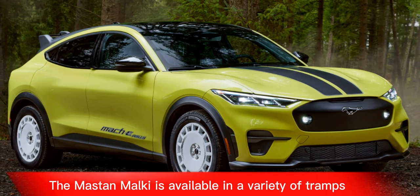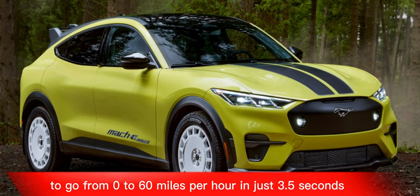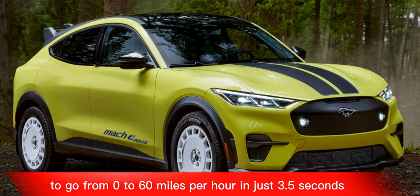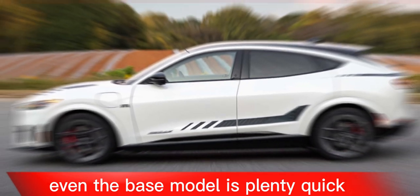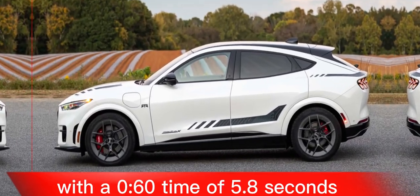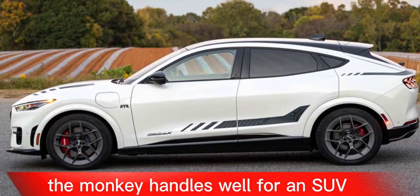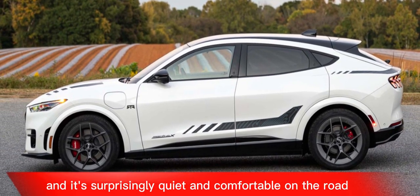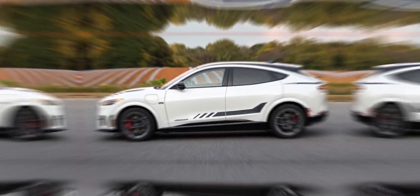The Mustang Mach-E is available in a variety of trims, with the most powerful GT model able to go from 0 to 60 miles per hour in just 3.5 seconds. Even the base model is plenty quick, with a 0-60 time of 5.8 seconds. The Mach-E handles well for an SUV and is surprisingly quiet and comfortable on the road.